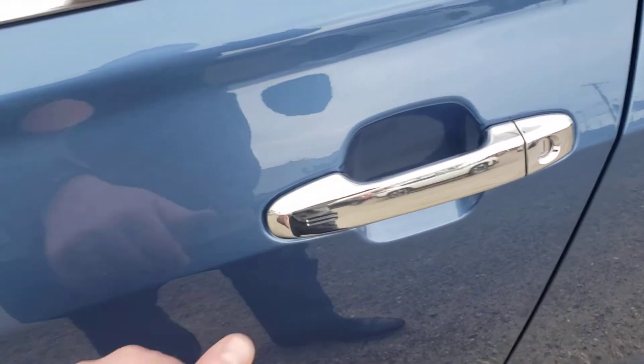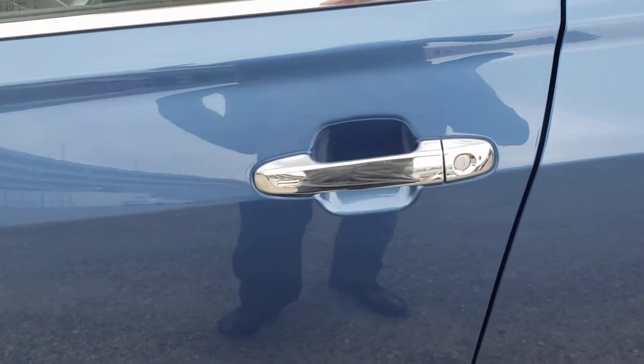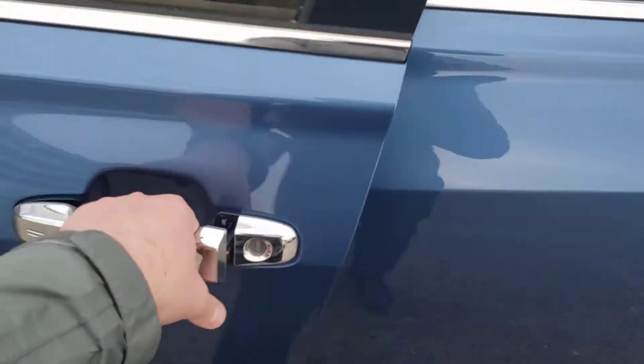Panoramic sunroof. You do get the proximity key, so to lock it, as long as the key is within about three to three and a half feet — and then to unlock, you just wait a second, put your hand in the handle, and it unlocks.